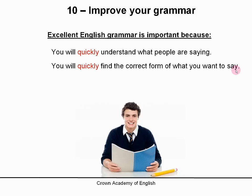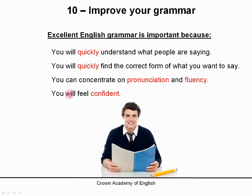Very quickly you know exactly what you want to say if you have good grammar. Which means the result is that you can concentrate on pronunciation and fluency. You are no longer concentrating on the grammar rules because you already know them. So you can concentrate on excellent pronunciation and fluency. And finally, you will feel very confident.